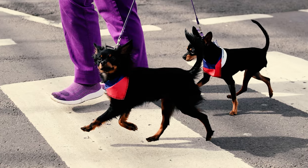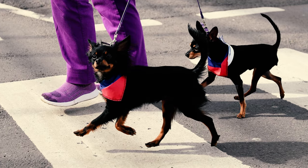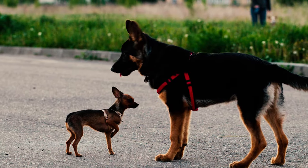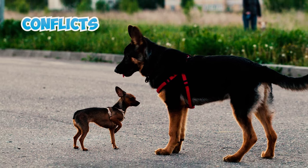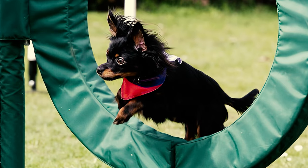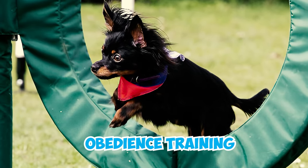Fact 11: Similar to many small dogs, the Ruski may exhibit hints of small dog syndrome, where they tend to become overly dominant. Some individuals might attempt to initiate conflicts with dogs much larger than their size, while others may challenge their owner's authority. This is why obedience training is crucial for this breed.